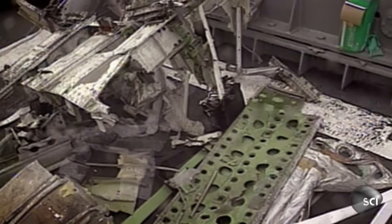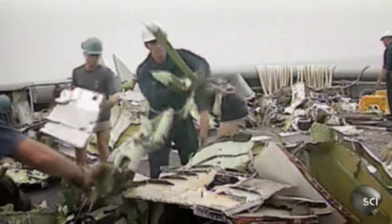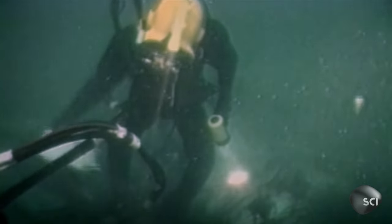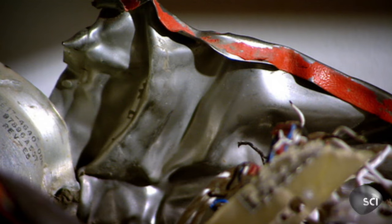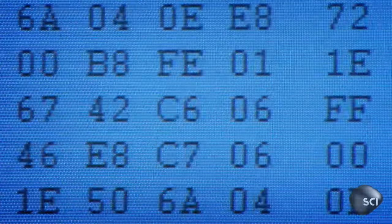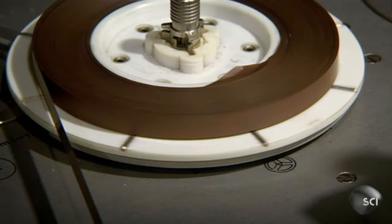When TWA Flight 800 exploded in midair just off Long Island on July 17, 1996, it caused the death of all 230 people on board. It was the subject of the longest crash investigation in civil aviation history. Eventually, thanks to essential information recovered from the aircraft's flight data recorder, the cause of the crash was revealed. So how do they retrieve and analyze the data on an aircraft's black box?